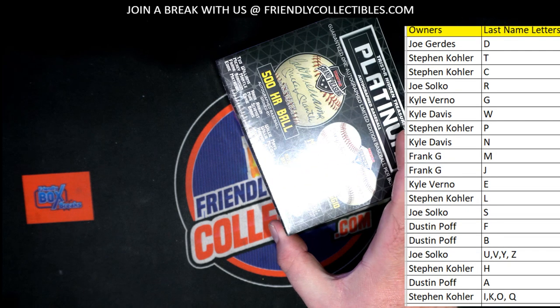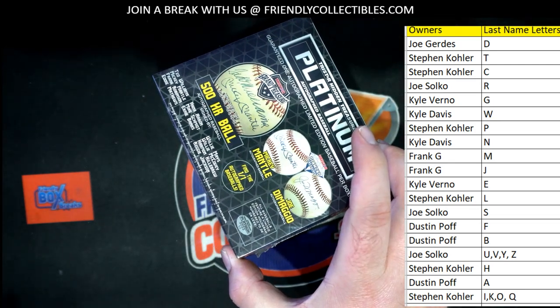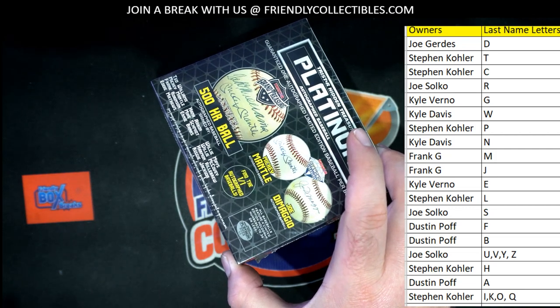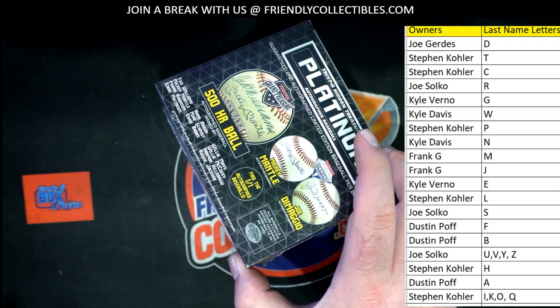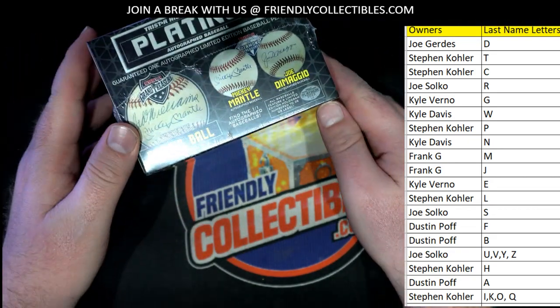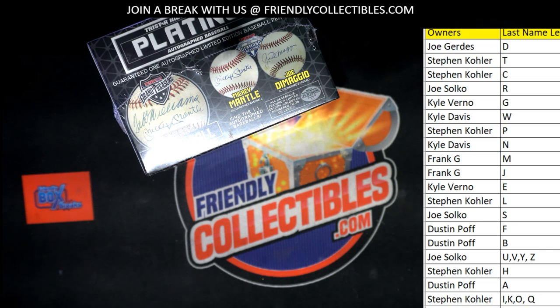So we talked about this prior to the video, guys. If the Williams and Mantle ball gets pulled, then it'll be owned by the W and M owners. So for example, Kyle D and Frank would figure it out. Good luck guys. Last name letter here — last name starts with cracking into a new one.